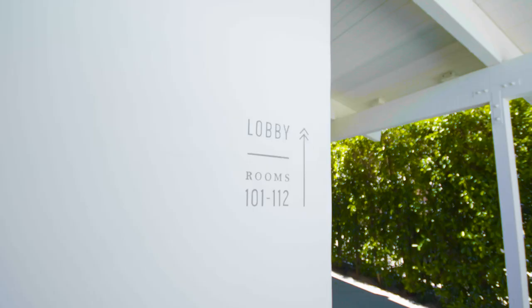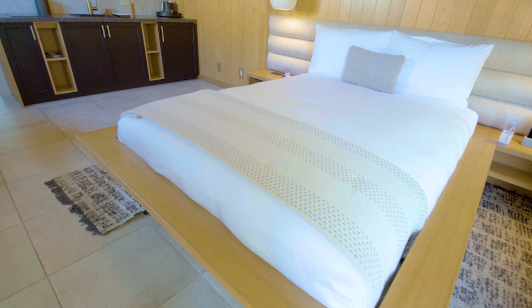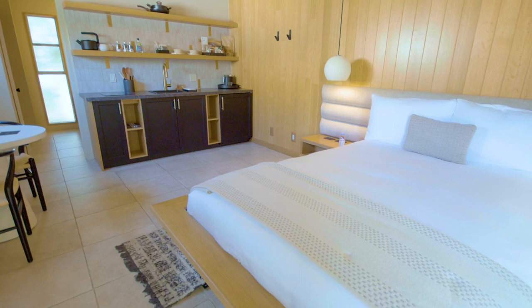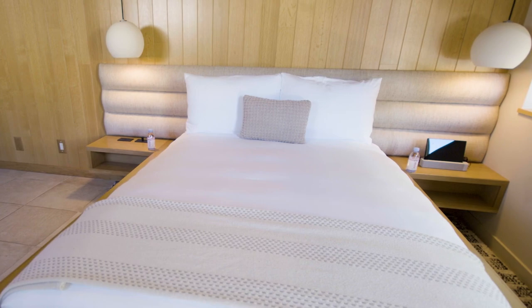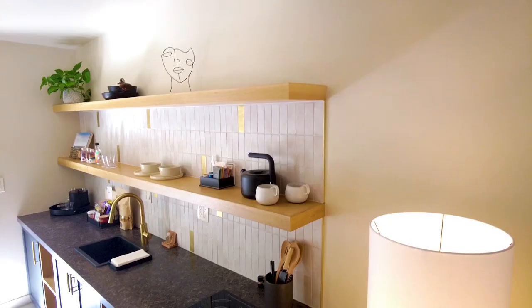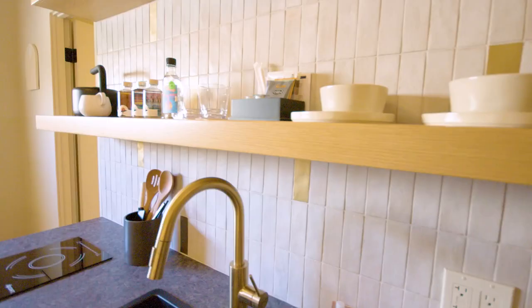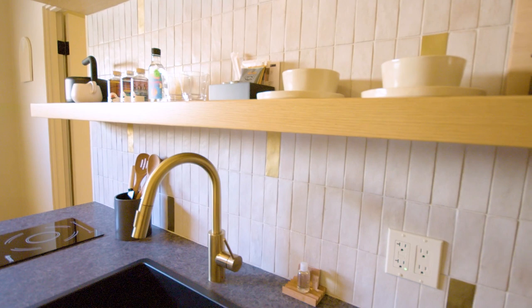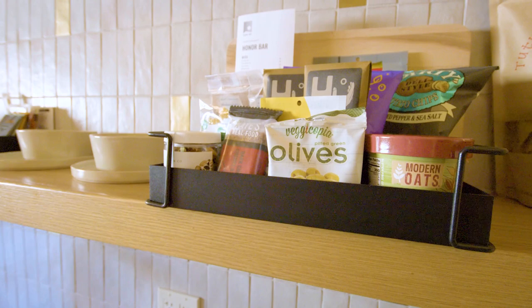There are three room categories on property: the Fig, the Olive, and the Agave Suites. The Fig rooms are your standard entry-level room — beautiful design with headboards and beds all custom made and integrated into the rooms. That goes across all three categories, as well as all rooms having their own kitchenettes, which really makes them conducive to longer-term stays. You can really feel at home — we provide pots and pans, silverware, and dishware so that makes it very nice to stay for a longer period of time.